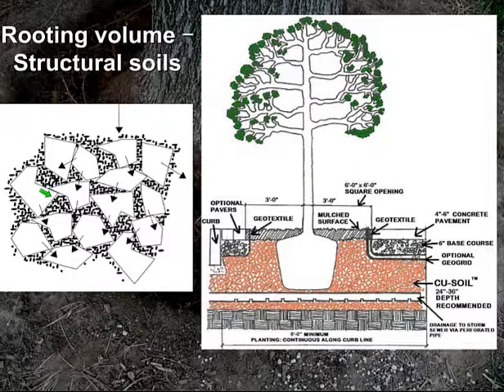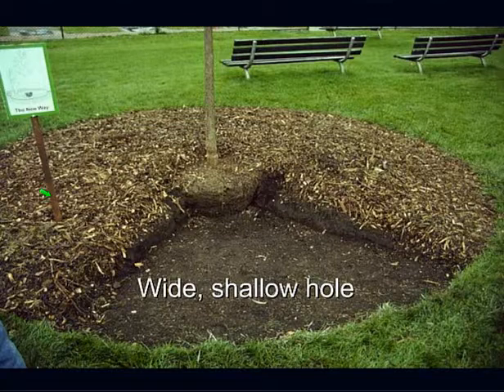You want a wide shallow hole — wider is better and only as deep as the root ball is high. You could dig a small hole, put a tree in the middle, then till all the way around as far out as you want. You want a prepared, well-aerated area as wide as possible for those roots to grow horizontally into.